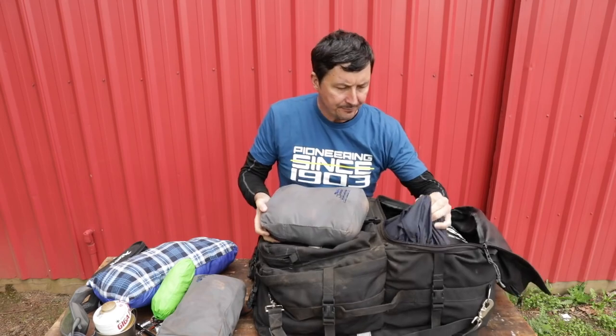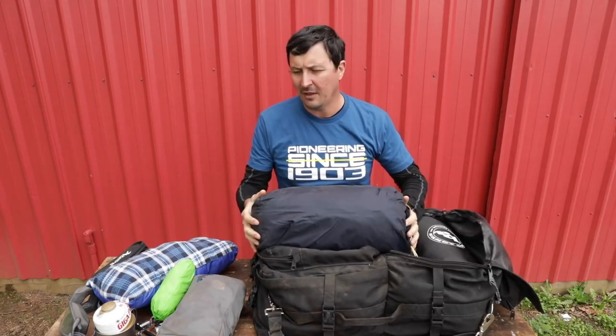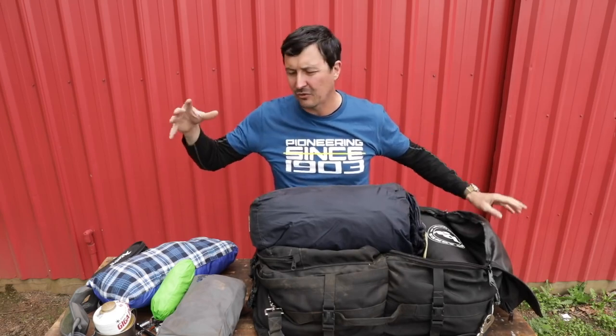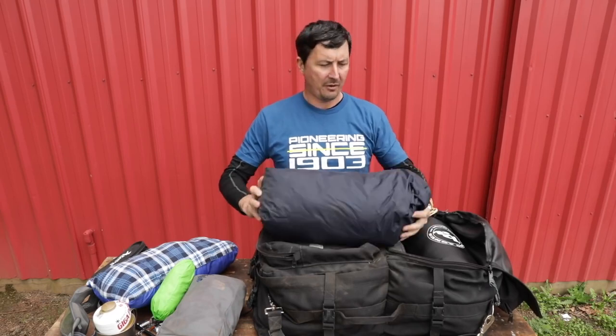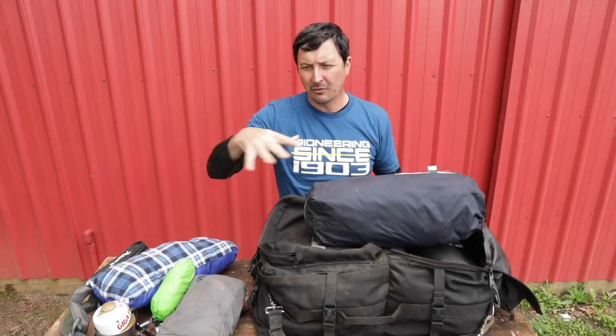This is just an REI or Sierra Designs tent. Bring a fly and a little tarp to put underneath so you don't poke holes in the bottom. The tent poles are stored diagonally in the back of the bag because they won't fit inside the main compartment. Sleeping bag — I'm really particular about that. You've got to be comfortable. It's going to be a rough day and you need to sleep well.